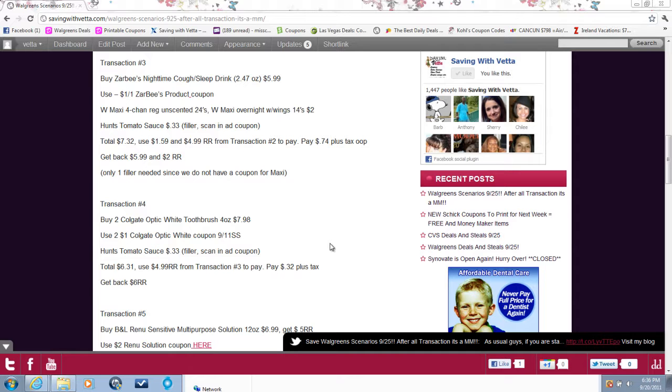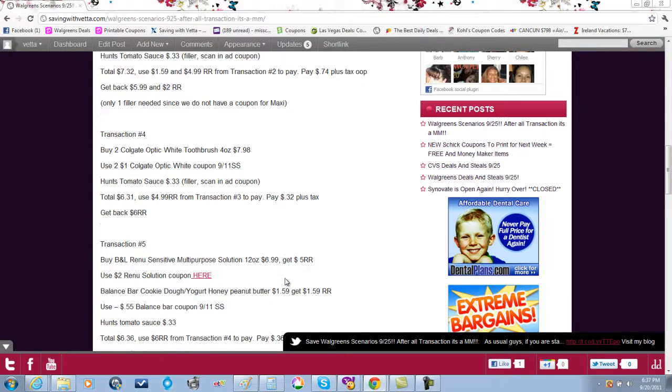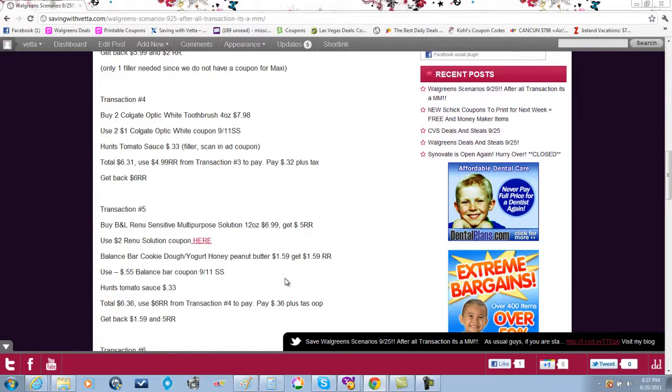Transaction number four: buy two Colgate Optic White toothbrushes for $7.98, use two $1 off Optic White coupons from the 9/11 Smart Source, and throw in a Hunt's tomato sauce as a filler for 33 cents — remember to scan the in-ad coupon. Total is $6.31. Use the $5.99 register award from transaction three. You'll pay 32 cents plus tax out of pocket and get back six dollars in register awards from the toothbrushes.